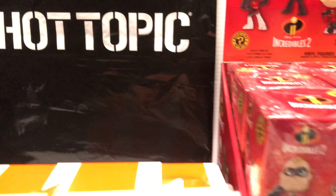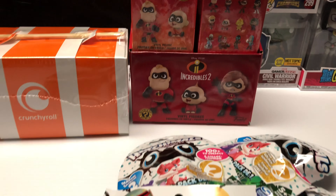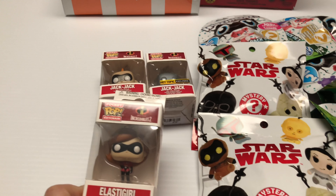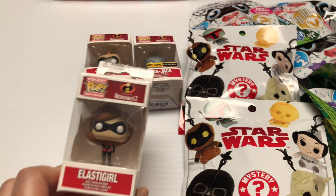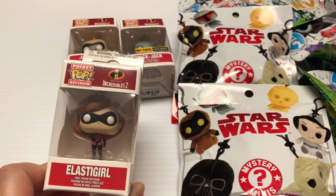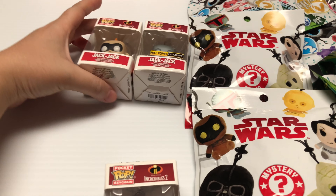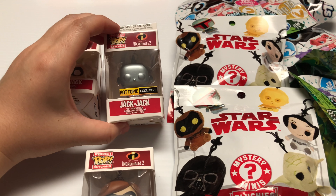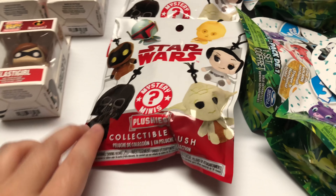What's up you guys, welcome to a brand new video. Today I just want to show you guys what we got from Hot Topic — this is everything that we got with our Hot Cash. So here are some Pocket Pop keychains from the new Incredibles 2: Jack-Jack and Jack-Jack, the Hot Topic exclusive.